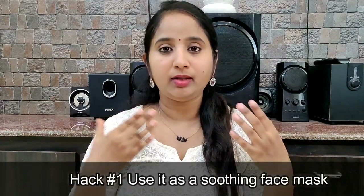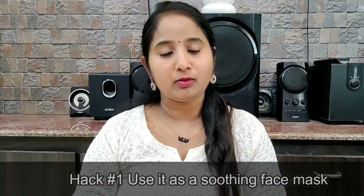Now I will share some simple hacks. I will apply a face mask. It will hydrate the skin. It will make the skin smooth and soft.